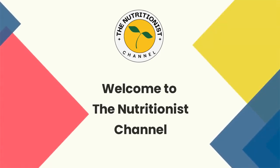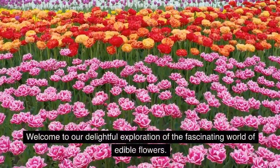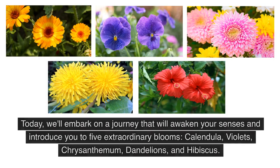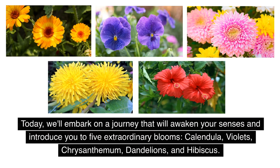Welcome to the Nutritionist channel. Welcome to our delightful exploration of the fascinating world of edible flowers. Today, we'll embark on a journey that will awaken your senses and introduce you to five extraordinary blooms.